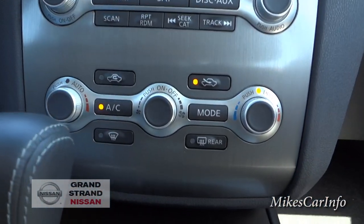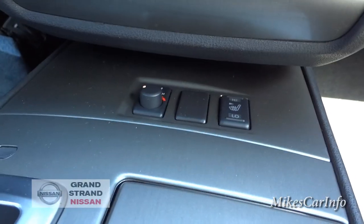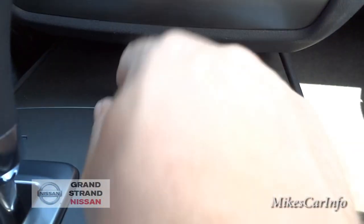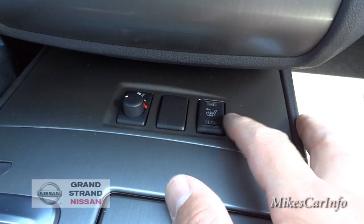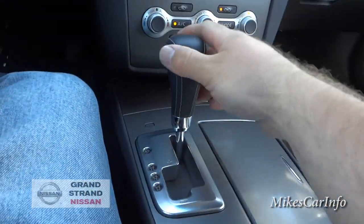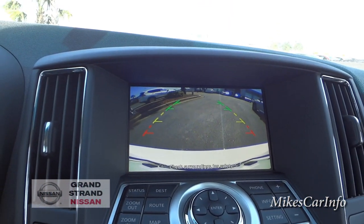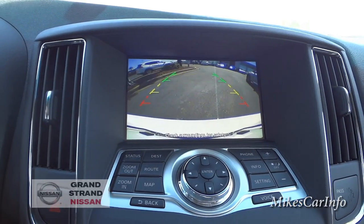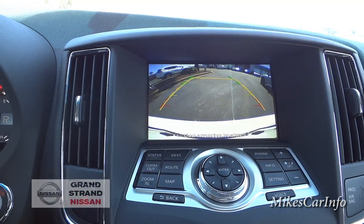The driver has both heated and cooled seats controlled with a knob — right now I've got the cooled seats on. The passenger seat just has heated seats, not cooled. Putting it in reverse reveals the backup camera with guidelines that show estimated trajectory lines — when you turn the steering wheel, the lines move to give you an idea of where you're headed.